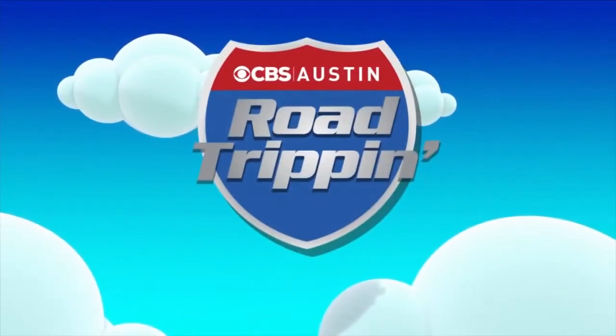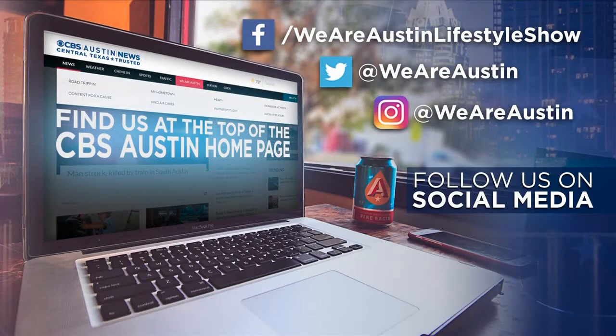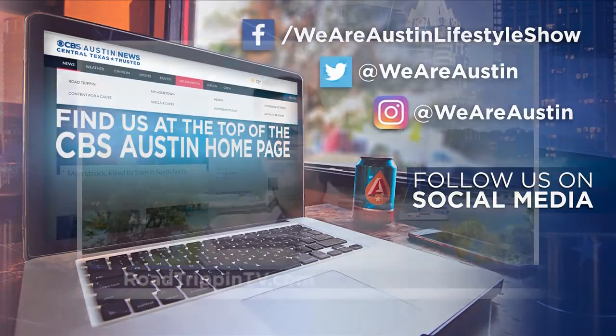What a stunning place to get to call home. If you're interested in planting some roots near Lake Travis, visit lakesideattessera.com to learn more about their award-winning builders and beautiful Central Texas location. Thanks for joining us today for a very special edition of Road Trippin' North Lake Travis. As you can see, there are more than enough reasons to visit or live here in this outdoor oasis. For more information on any of the segments you saw today, head to cbsaustin.com and click on the We Are Austin tab, or visit roadtrippintv.com. We hope you stay safe and healthy — we'll see you out there road trippin'.